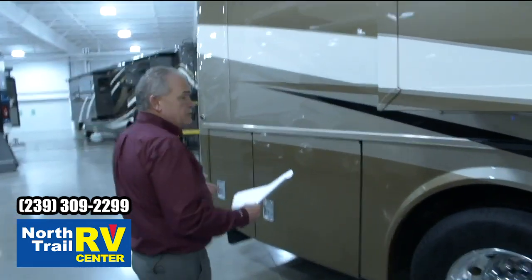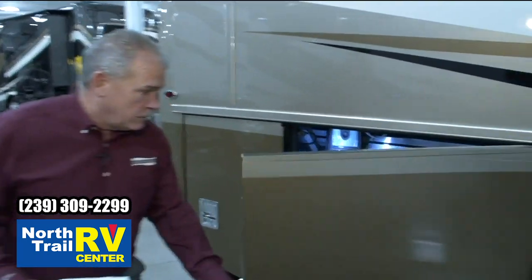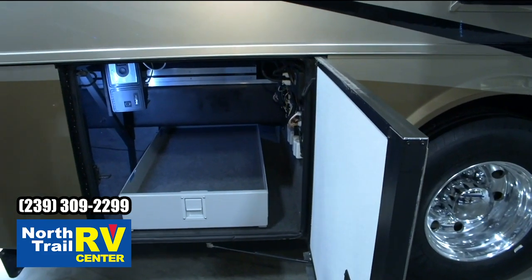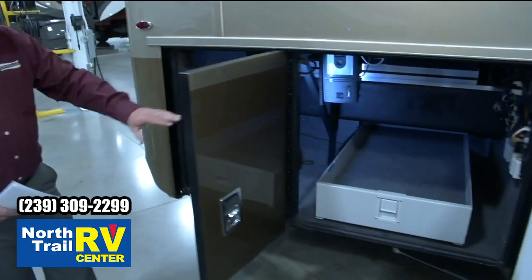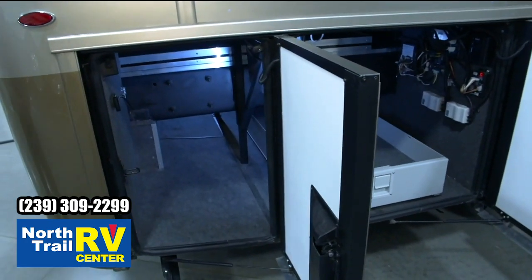One of the unique features about the Super-C's for Newmar is what we call our pass-through storage that really no one else is doing. Underneath that chassis rail, you've got pass-through storage that goes all the way across. You've got the optional slide tray here, and that storage goes all the way through.